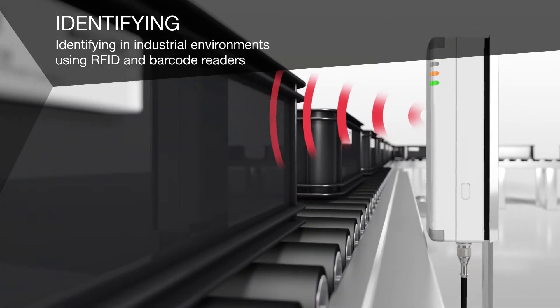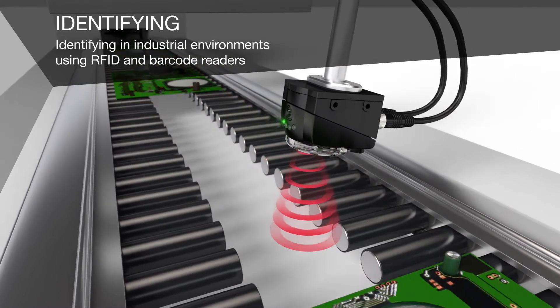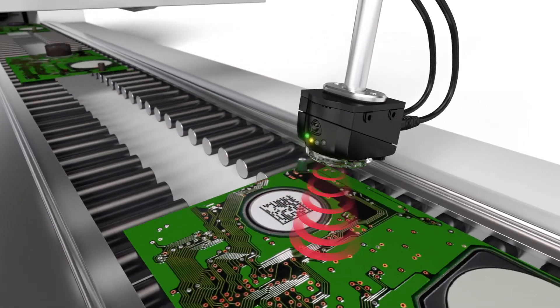For example in Asset Tracking, Production Control or Intralogistics. These systems ensure quality and help you to reduce costs, and they are one of the most important enablers of Industry 4.0.